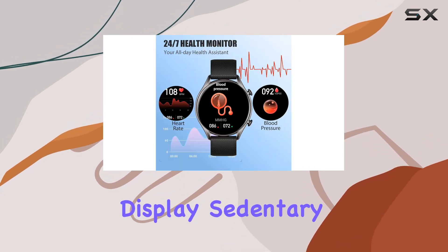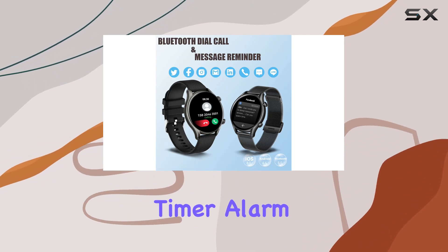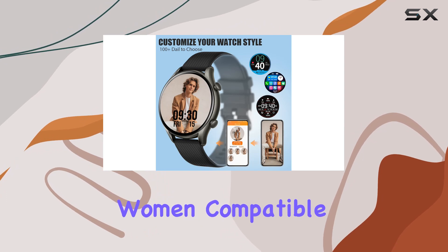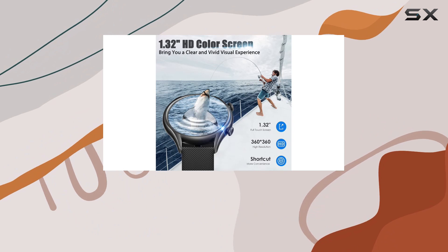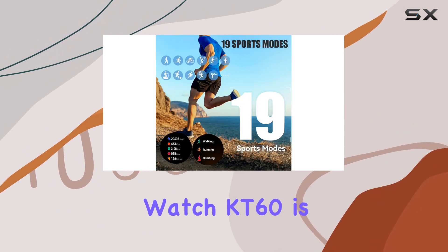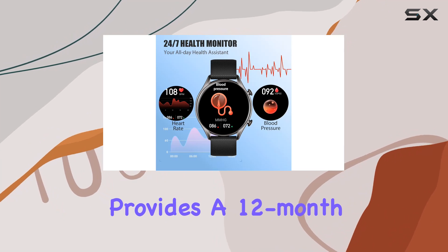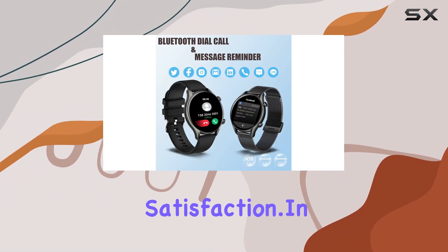The extensive feature list includes weather display, sedentary reminders, GPS tracking, stopwatch, timer, alarm clock, and even menstrual cycle support for women. Compatible with most iOS 8.0 and Android 4.4 or above smartphones, the Jello smartwatch KT60 is a versatile companion. Jello also provides a 12-month money-back or free replacement guarantee, ensuring your long-term satisfaction.